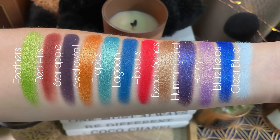These are the shades that she chose. The swatches: Feathers, Red Hills, Star Apple, Swallowtail, Tropics, Lagoon, Hibiscus, Beach Sands, Hummingbird, Fancy, Blue Fields, and Clear Blue. I love that she named the multi-chrome shade Fancy — that's just perfect, you really couldn't have done anything else. Fancy Face — and that's the best shade in the palette.